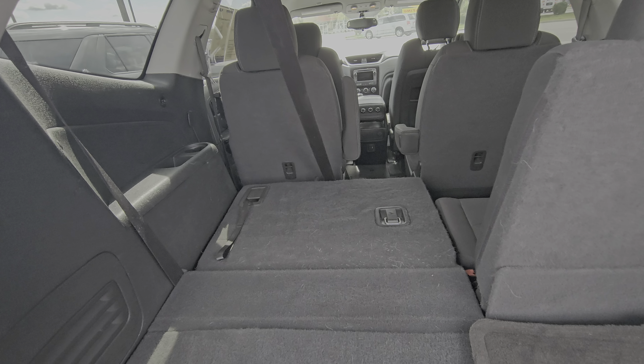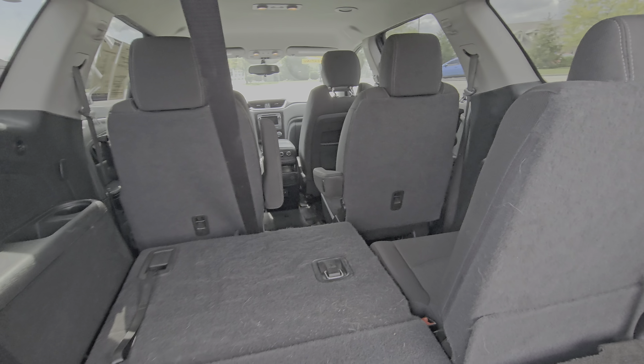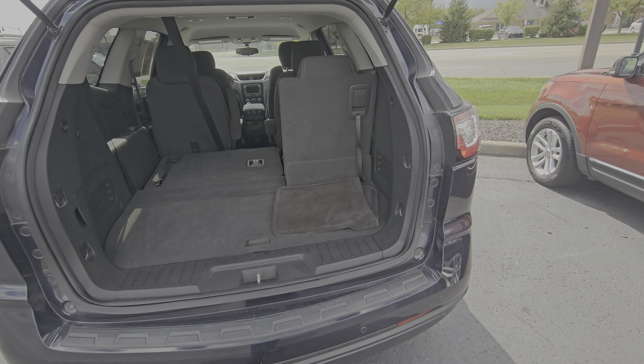There's some extra storage down there as well as access to the spare tire. There are cupholders on each side and an extra power adapter back here as well.